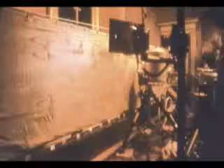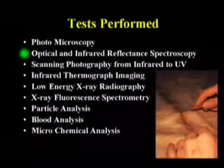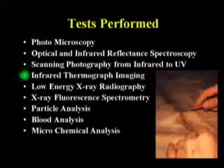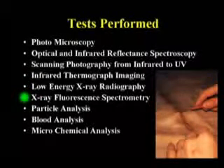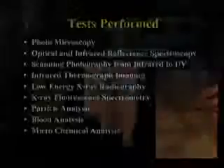Dozens of tests were performed, from infrared thermography to ultraviolet x-ray. Every square inch of the shroud was photographed at different levels of magnification. The tests included photomicroscopy, optical and infrared reflectance spectroscopy, scanning photography from infrared to ultraviolet, infrared thermograph imaging, low energy x-ray radiography, x-ray fluorescent spectrometry, particle analysis, blood analysis, and microchemical analysis. Over 10,000 samples were collected using little sticky tapes for particle analysis. They did a lot of work in those 122 hours.